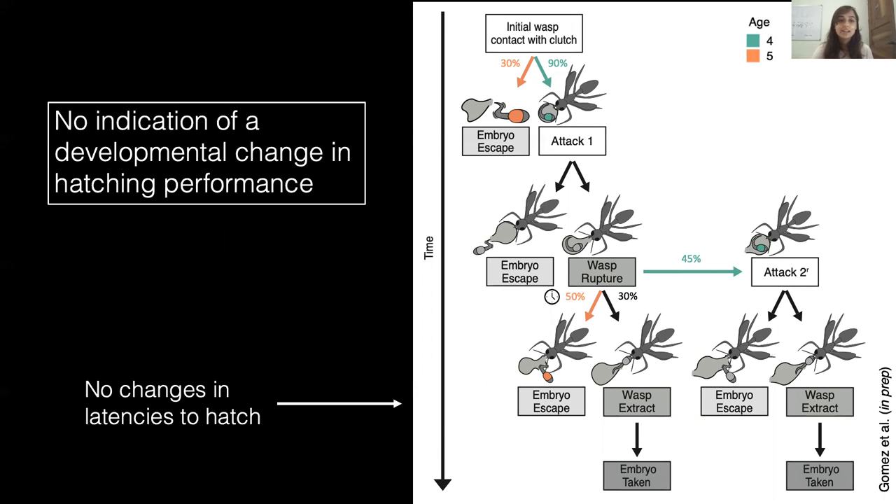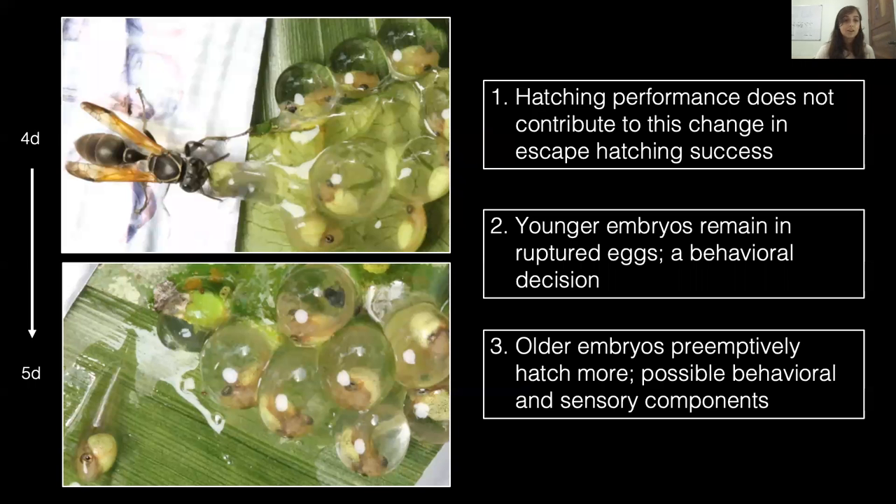Finally, we found no variation in escaping success once embryos attempted to hatch, and embryos performed this behavior just as quickly regardless of age. Likewise, we saw no change in the rate of embryos being successfully taken once extracted. So even though older embryos are larger and stronger, if younger ones try to hatch, they can escape just as well. Overall, we found a clear developmental improvement in escape hatching success, but hatching performance does not contribute to this developmental increase. It is the differences in embryo behavior and risk assessment, along with cue sensitivity, leading to older embryos having higher escape success during wasp attacks.